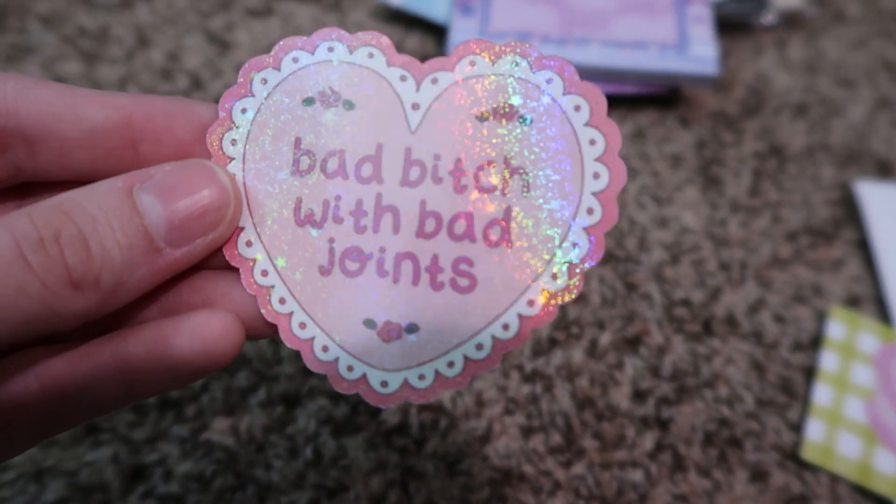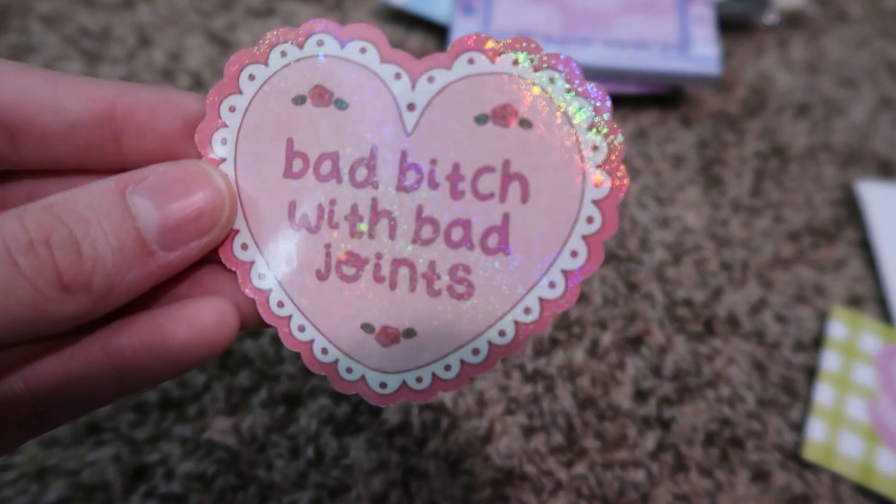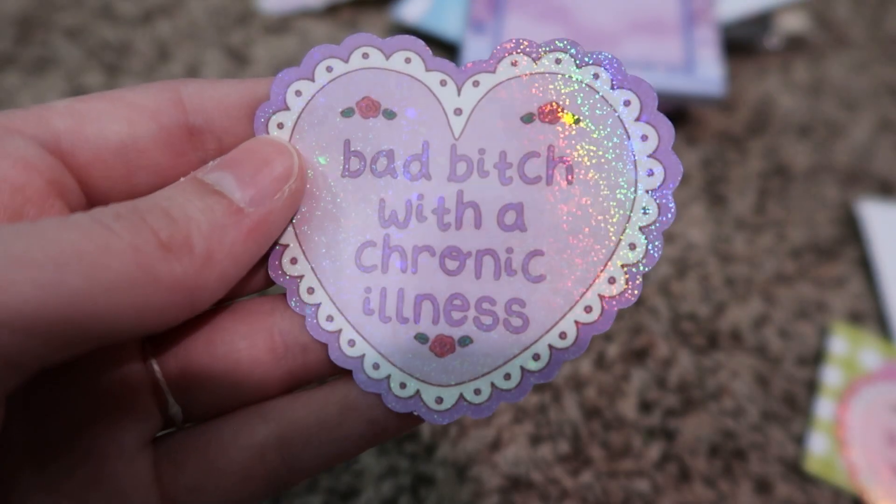The next one I got from Little J Bird Studio — they're UK-based, so this took a while to get here. They sent a cute little business card with a little design on it. I got two stickers: I've had the one that says 'bad bitch with bad joints' saved on Etsy for a while and I got it to put on my wheelchair. I also love purple, so when I saw they had a purple one that says 'bad bitch with a chronic illness,' I got that one to be a magnet for my office at school.